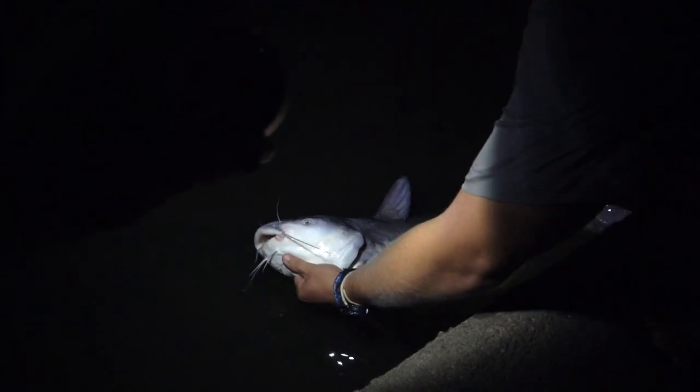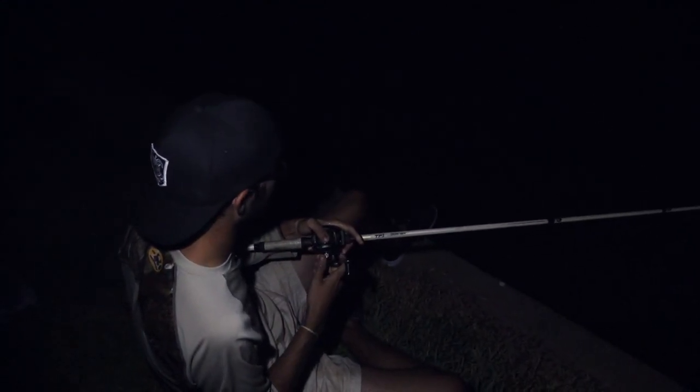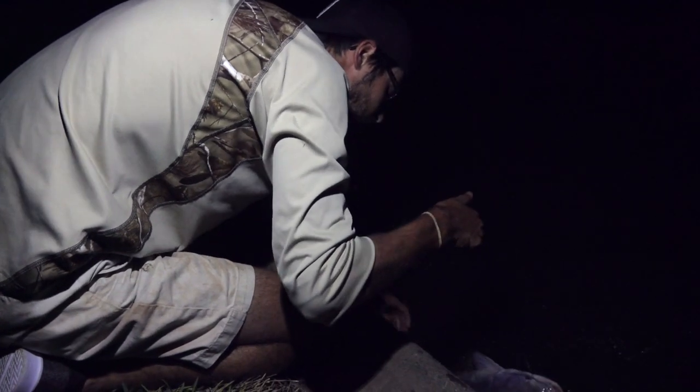We'll get another one bigger, hopefully. Good fish. Guys got a fish on. No kitty — we thought it was a bass at first because it was up on top. This is a beef steak, dang. Shoutout to Pringles for sponsoring this video. About a five, maybe seven pounder.